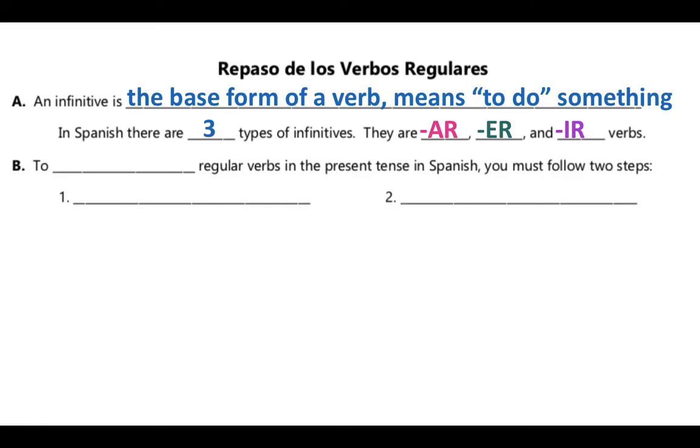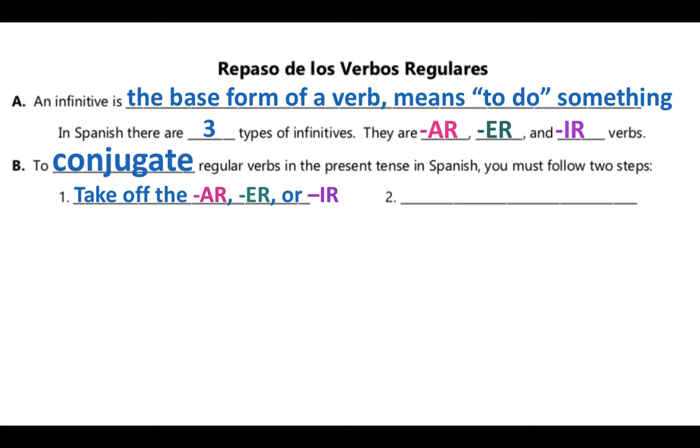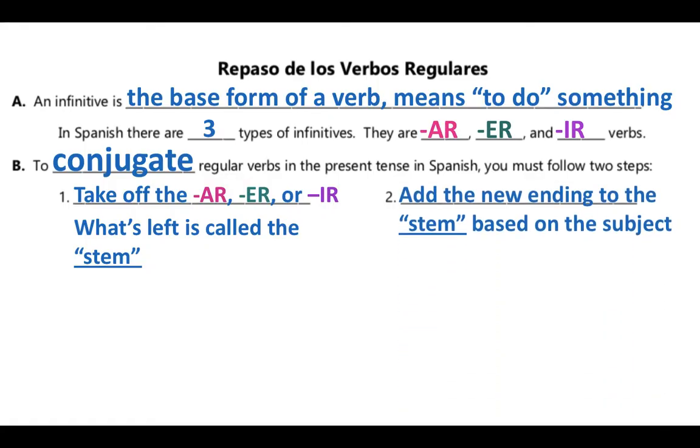Back last quarter, we talked about the process of conjugating our verbs. There are two steps to this process. The first one is when we get rid of that AR, ER, or IR. What we have left is called the stem, and that's an important term for today's lesson. So the stem is what is left once we get rid of that AR, ER, or IR. Then we're going to add our new ending based on the subject — the yo, the tú, or the nosotros, for example.